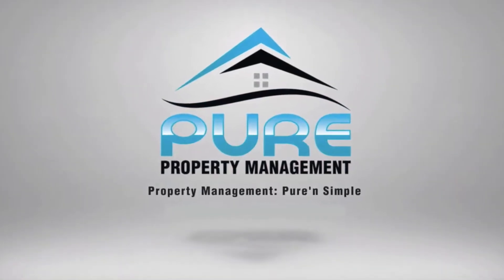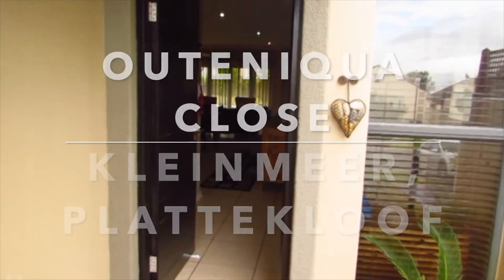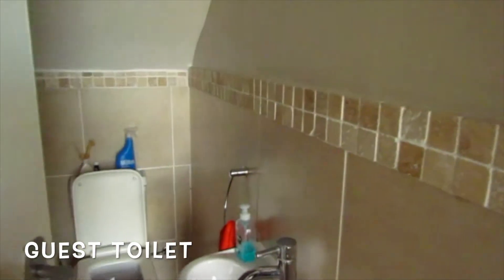Welcome to Pure Property Management and our video tour of number seven, Otenikwa Close. This is a three-bedroom house in Kleinmere, Plattekloof. As we go into the entrance hallway, we have a guest toilet right at the entrance — so if you're having guests over, they don't have to go upstairs to the main bathroom, as there is a guest toilet downstairs.